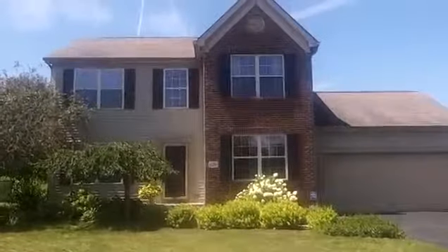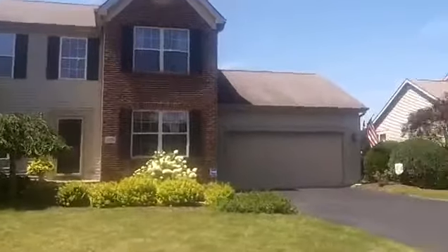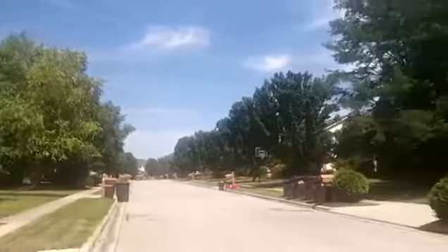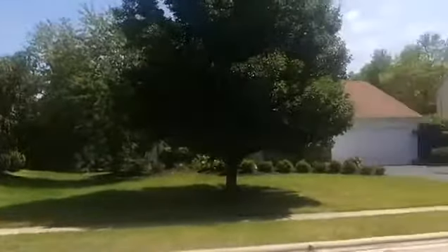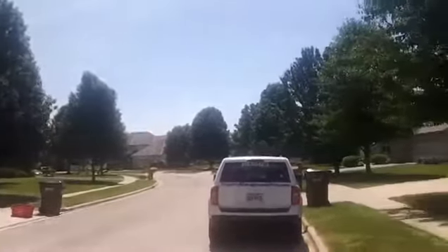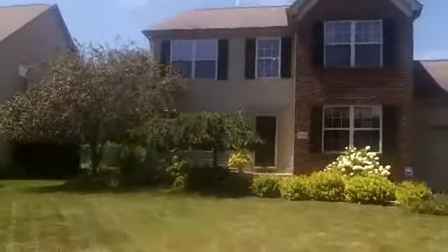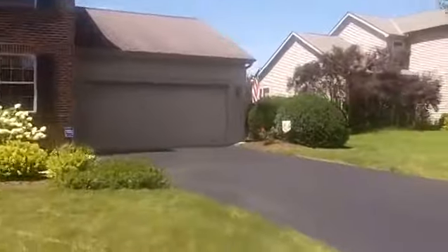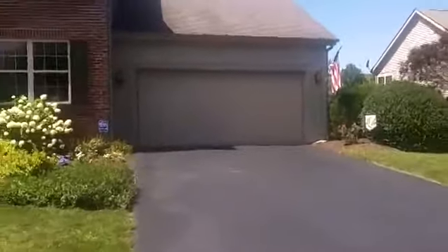We are here at 6516 Streamside Drive in Lewis Center, Ohio. This is a three bed, two and a half bath, with finished basement and two car garage.